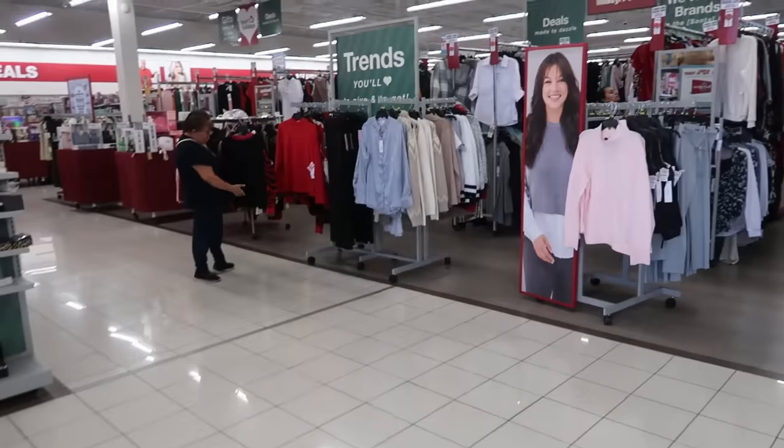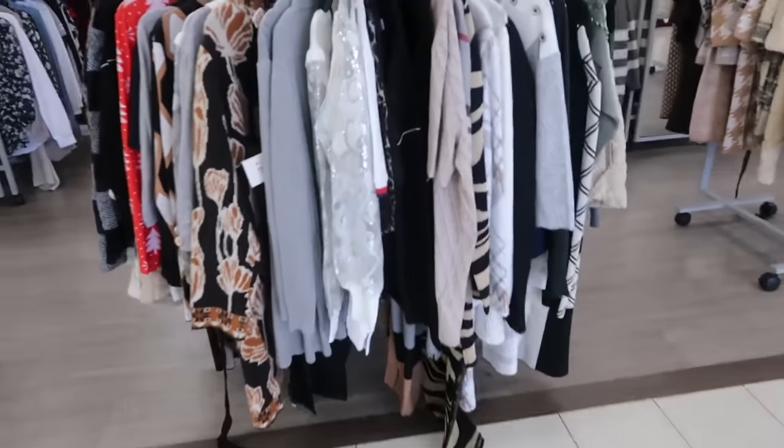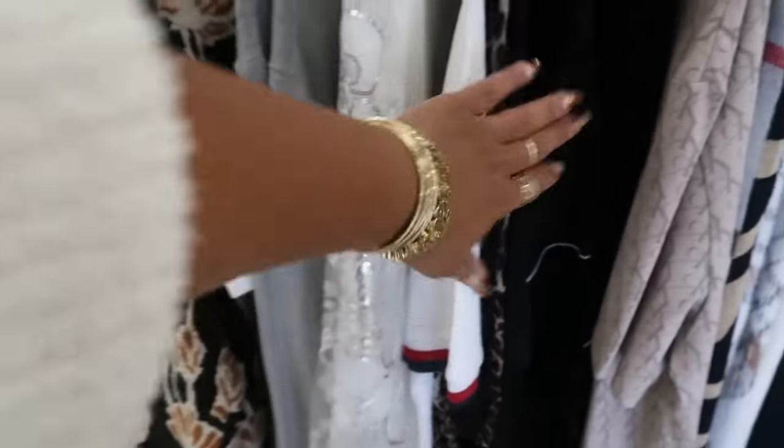Hey, welcome back! Just walking inside of Burlington trying to decide which way to go. Sparkly stuff always catches my attention.